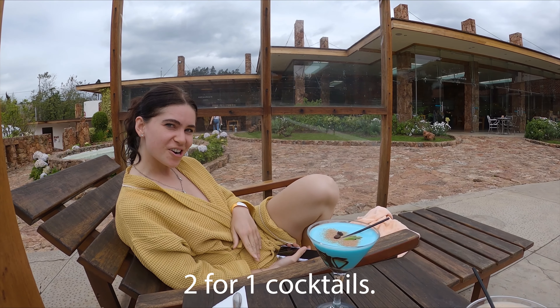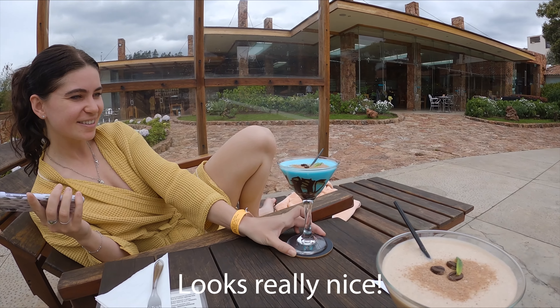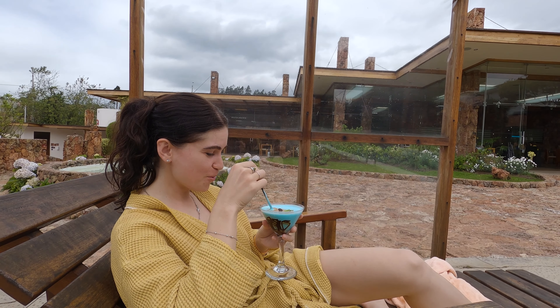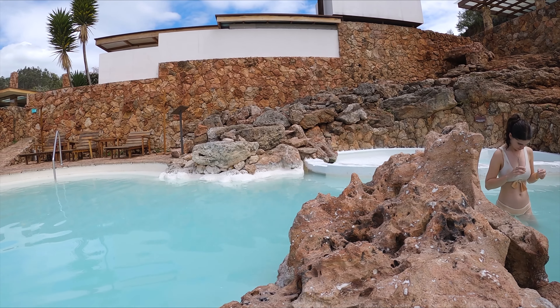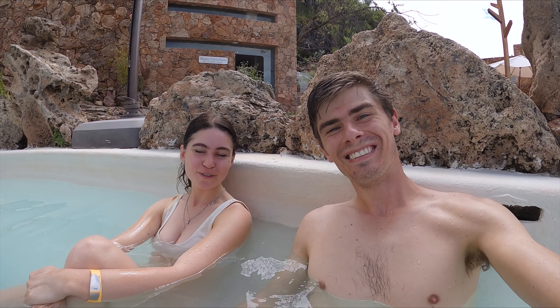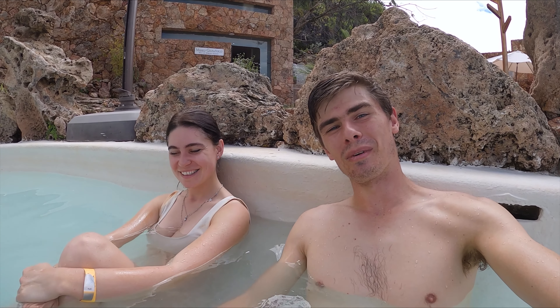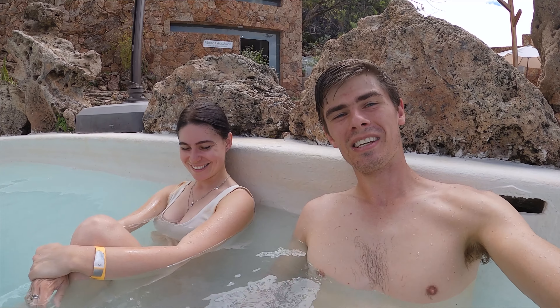You could also get two-for-one cocktails on Mondays and Fridays. Mine is a chocolatey one — you can really taste the vodka and amaretto. Overall, the spa was a great experience, especially with the two-for-one deal. It was the first spa we've done together, and a really nice way to finish our time in Cuenca and treat ourselves after all the hikes we've done over the last few months.